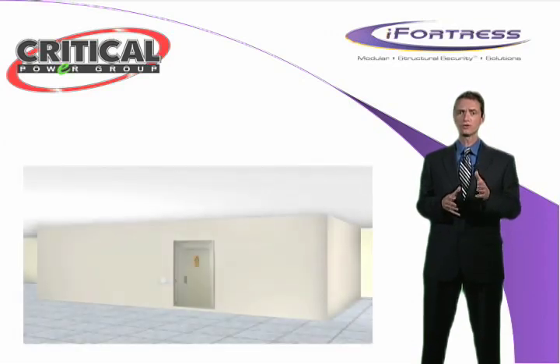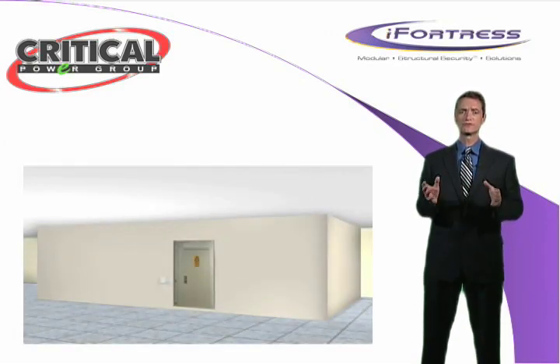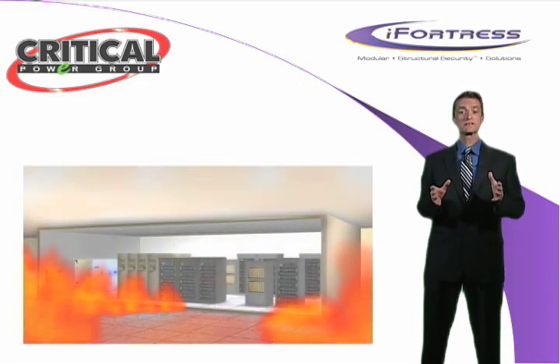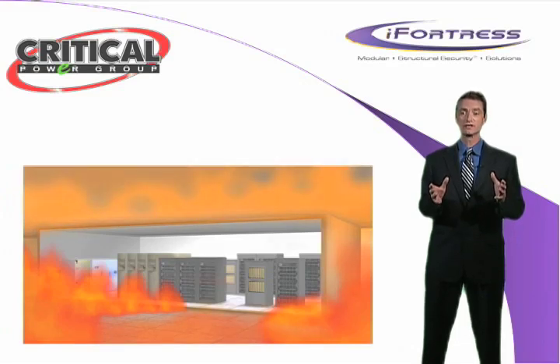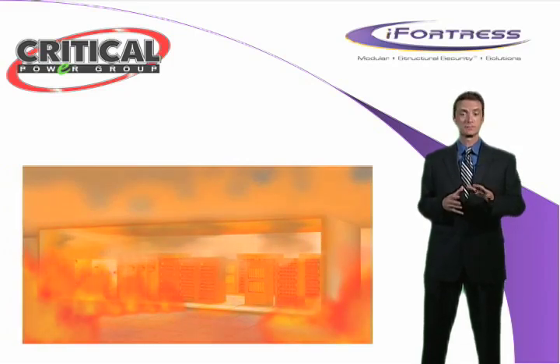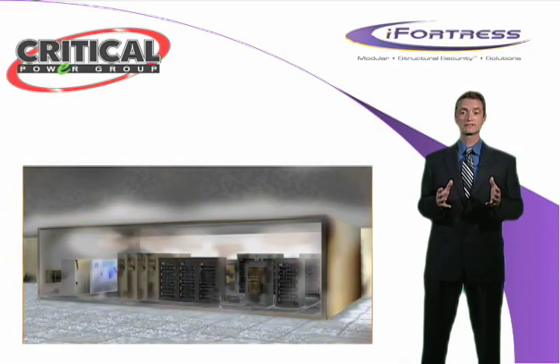iFortress encloses data centers and other critical facilities in a self-contained, airtight, highly insulated structure that resists a variety of environmental hazards, including hurricanes, floods, fire, and smoke, as well as unpredictable human threats such as employee sabotage, ballistics, and theft.